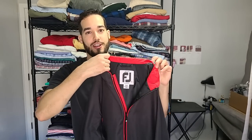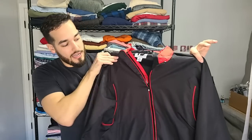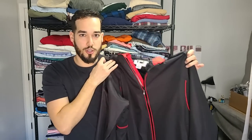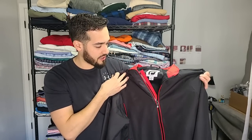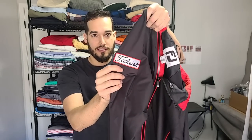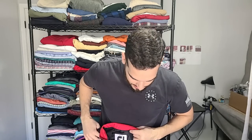We've got FootJoy. FootJoy is a great golf brand — their polos sell for a decent amount of money, but this is the Dry Joys, and the Dry Joys sell for really good money. This one's a full zip — usually I find them in a quarter zip, so I'm not really sure how much it's going to sell for. It does have a Titleist patch on the side, which is cool because a lot of golfers use Titleist. Awesome colors — black and red.